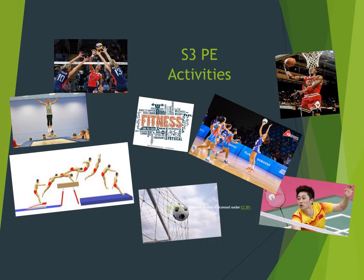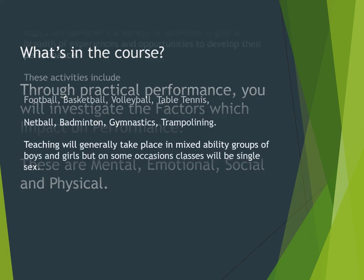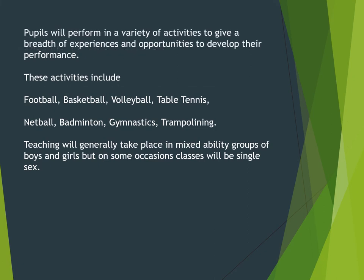For PE, the focus is on practical performance and we investigate the factors which impact on performance — mental, emotional, social, and physical factors. You will perform in a variety of activities including football, basketball, volleyball, table tennis, netball, badminton, gymnastics, and trampolining. Most of the time classes are mixed ability and mixed sex, and you will certainly get at least six of the eight activities.